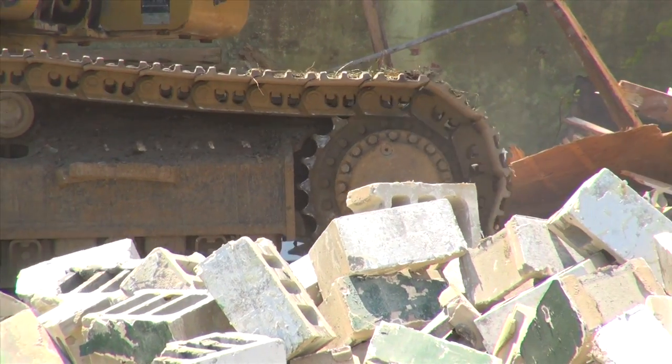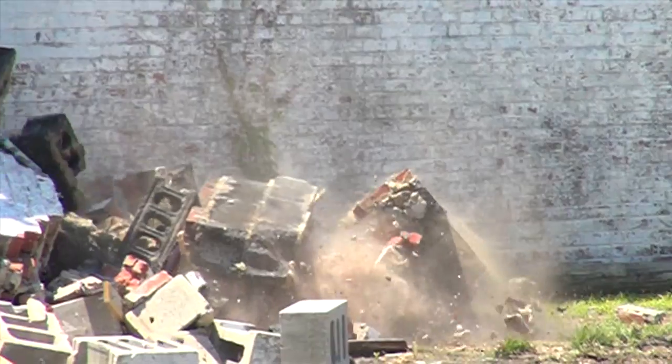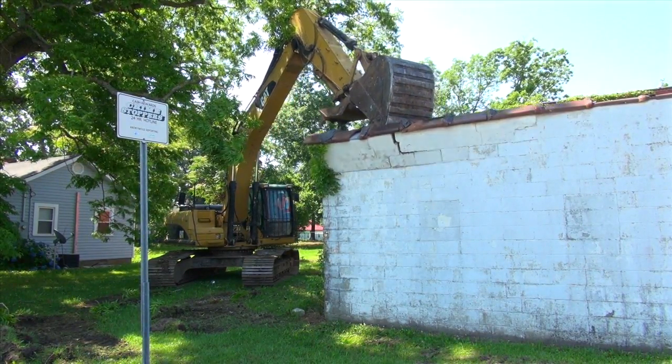We are AK Grading and Demolition, based out of Goldsboro, North Carolina, and I am the operations manager. We are tearing down the buildings at 12 Ward and 404 and 406 Court Street. The equipment we're using here today is a Caterpillar 325 track hoe.